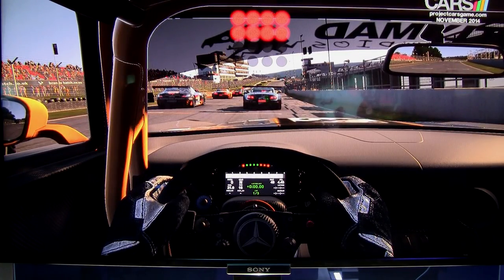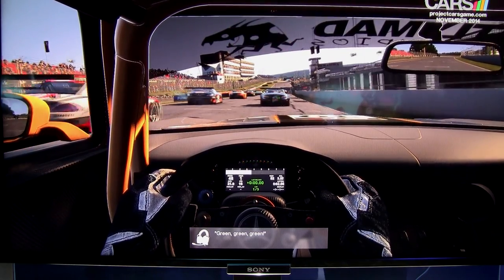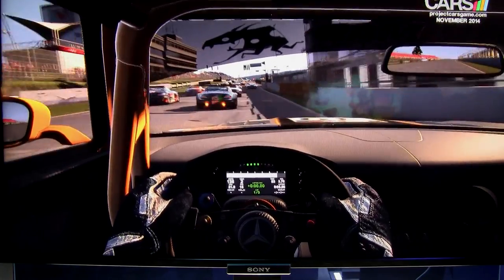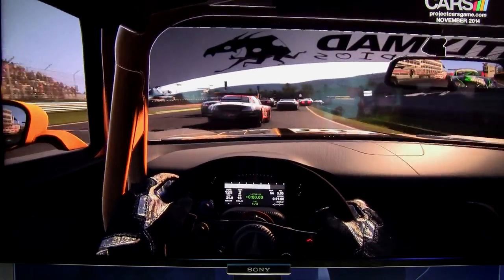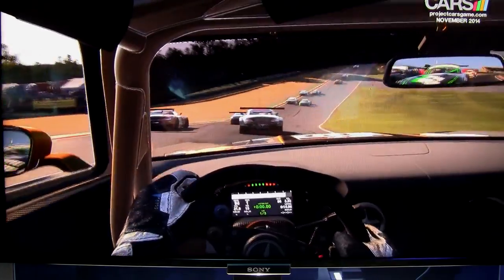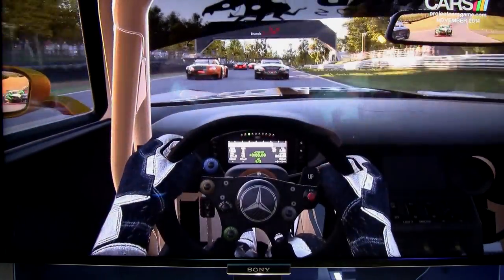Here we go, as I wait for the lights to go green. Three-lap race — I'm in the Mercedes. There's a Ginetta and a BMW Z4 GT3 car. One of my favorite effects, after watching this back, is you see the backfires coming out of the exhaust. That's really neat. I really like the lighting effects.